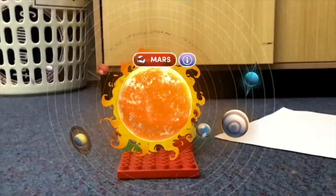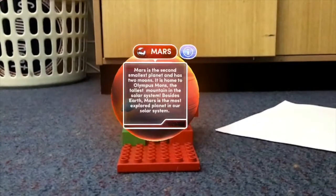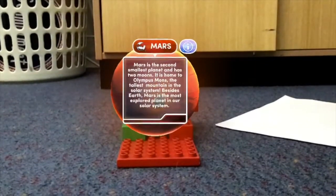Now we'll be talking about Mars. Mars is the 2nd smallest planet and it's home to Olympus Mars.